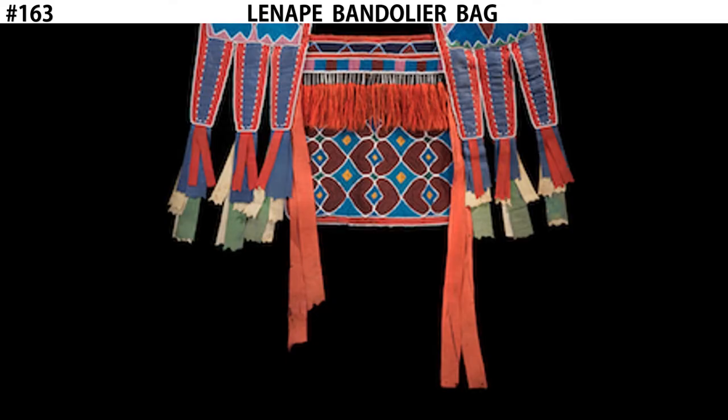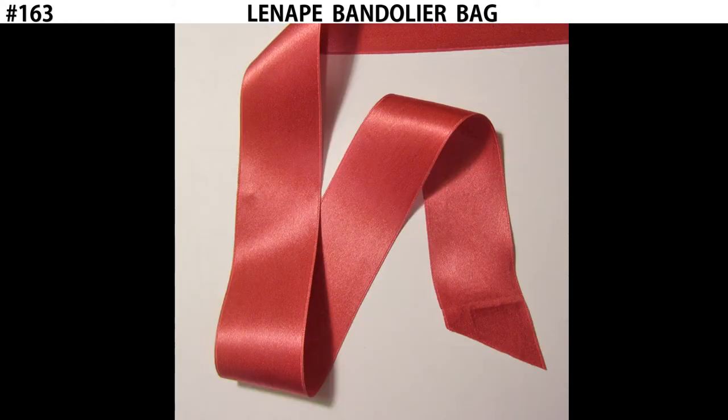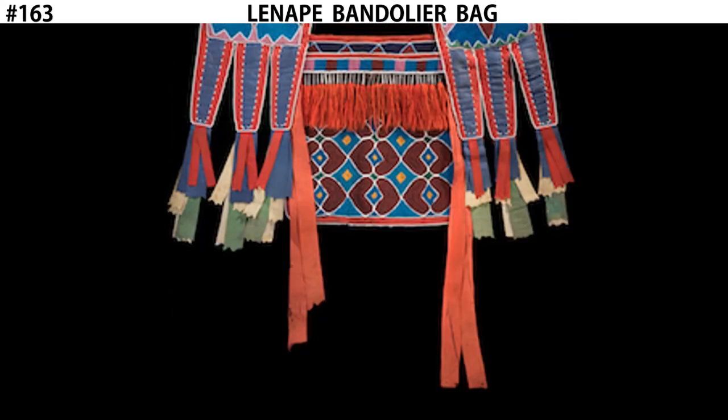The ribbon that we see hanging off the bottom is another example of a material that would not have been used by the Lenape before European contact. The Lenape women might have had thin strips of animal hide that they might paint decorative colors, but they would not have had ribbon like we see here. Although when they were introduced to the ribbon, they quickly started to use it as part of their own materials. Ribbon presented them with a lot more variety in colors and textures, so the artists that produced these works were very much drawn to the use of ribbon.